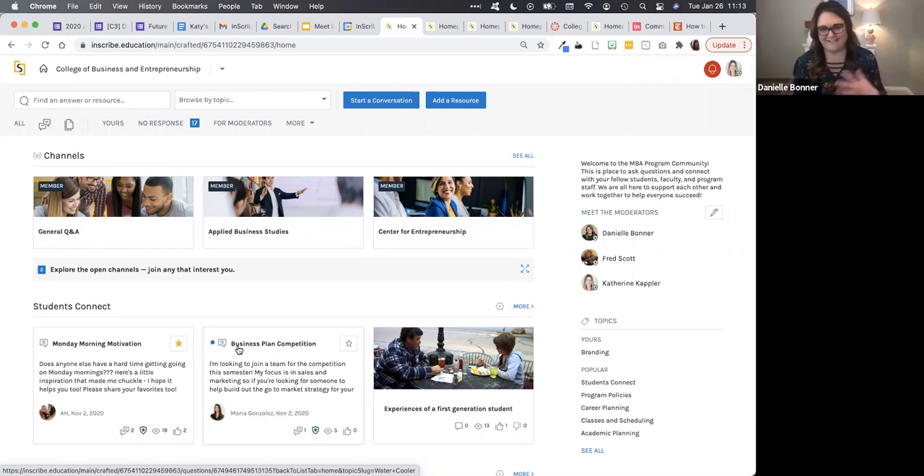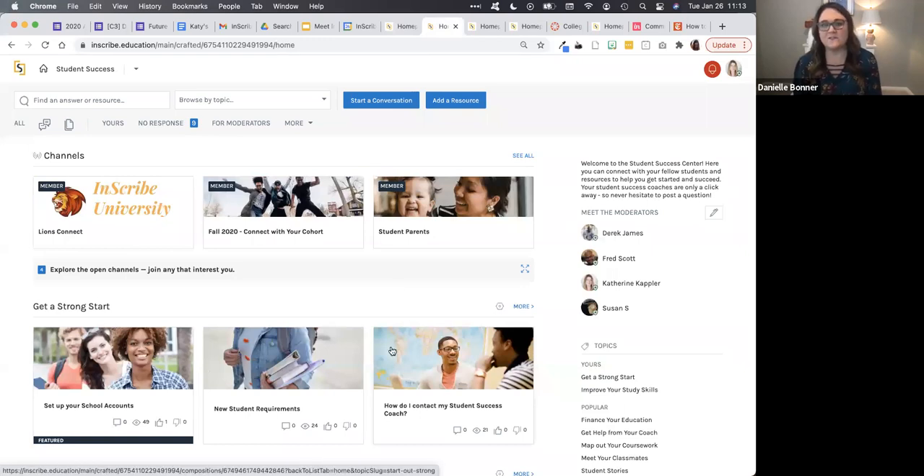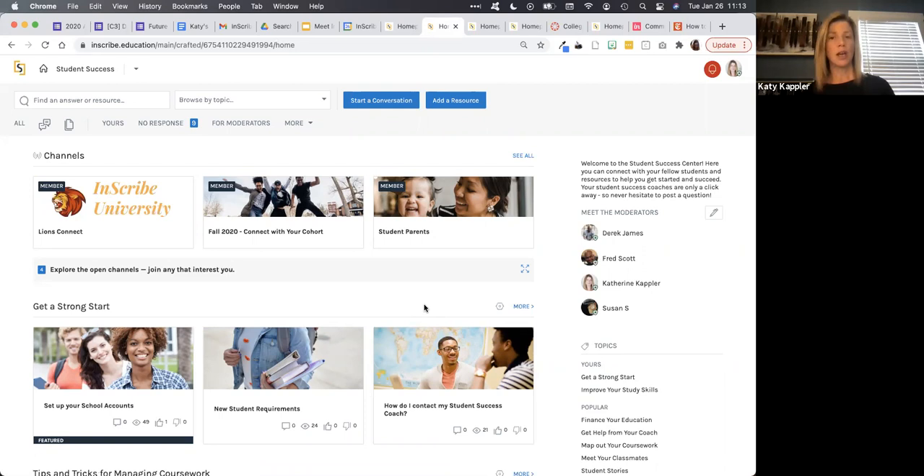That actually goes into the same vein as the next question about finding your people — such as student parents. Are students able to find these communities on their own, or does the institution need to populate those communities? The channels are initially created by the institution, but then discoverable by students. As a student, I could come in and self-identify and join the groups most interesting to me. We do have examples of communities where they're turning over the process of creating groups to the students themselves, or creating spaces where a student fills out a quick form to request a new student group — so the institution has some gatekeeping while students have direct influence.